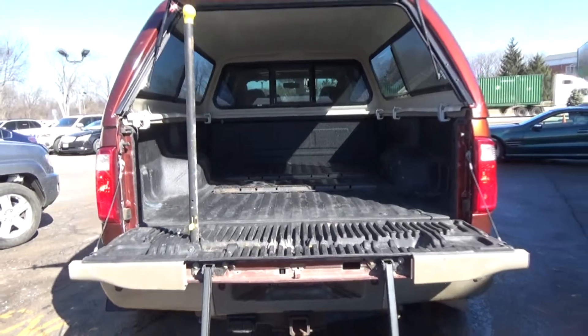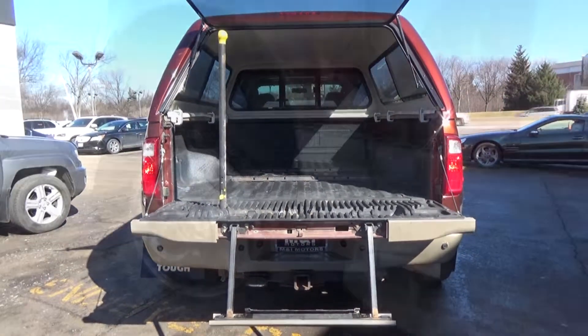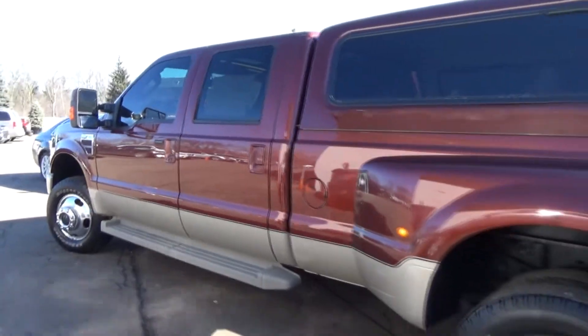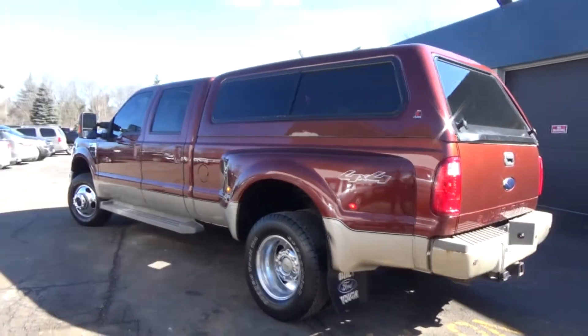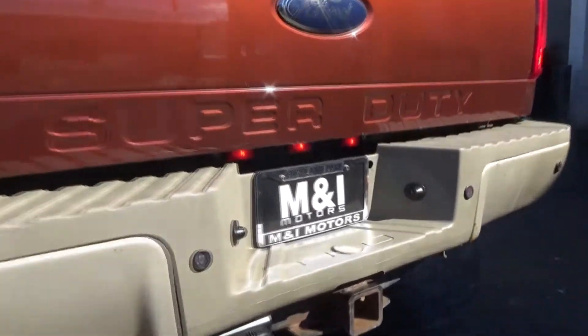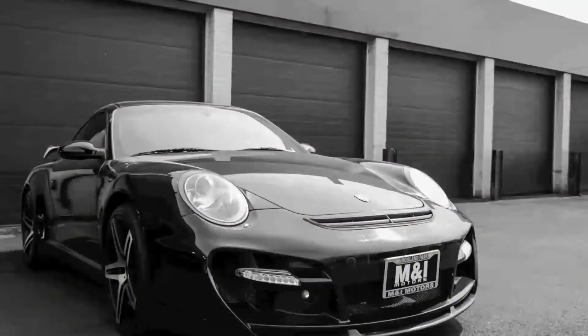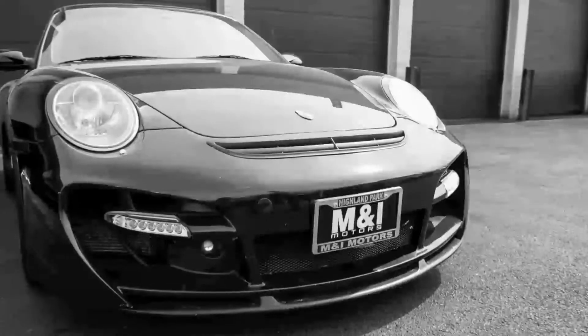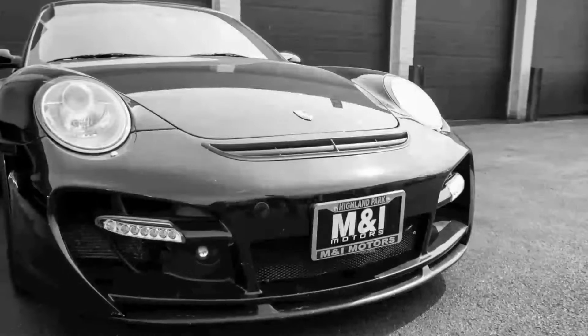Motor Trend Buyer's Guide reports the F-250 and 350 is a great choice if you need to haul thousands of pounds of gear. Call us to schedule a test drive today at 847-266-9200. Thank you for watching. Remember to like us on Facebook, and we hope to see one of our cars in your garage soon.